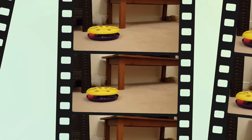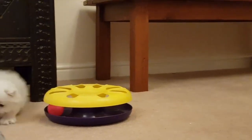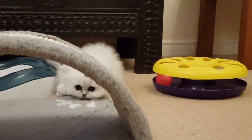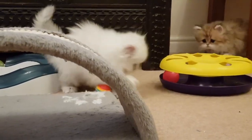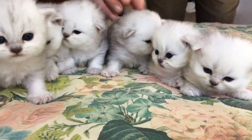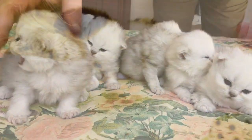Why are Persian cats lazy? They are created to be lazy. Their physical structure is not made for running, leaping, and climbing. They like to maintain all four paws on the ground. Additionally, their coats are not created for a large amount of activity. Persian cats have long, silky fur.